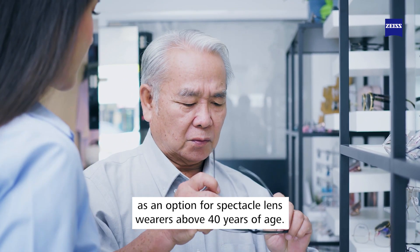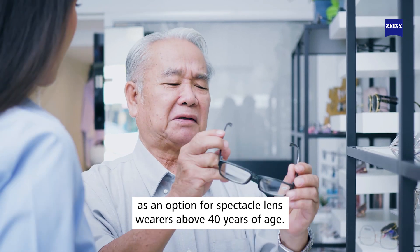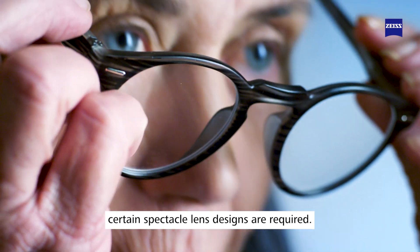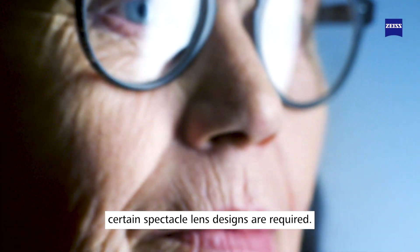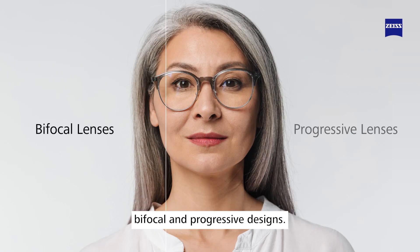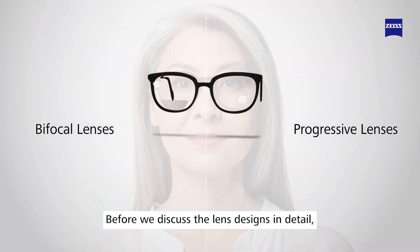As we all know, after the age of 40, to support our visual needs, certain spectacle lens designs are required. The most common lens designs used to address these needs are bifocal and progressive designs. Before we discuss the lens designs in detail, let us first understand why we need bifocal or progressive lenses.